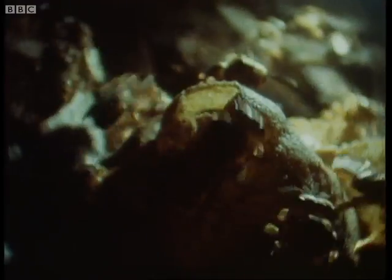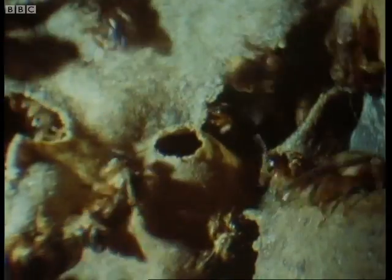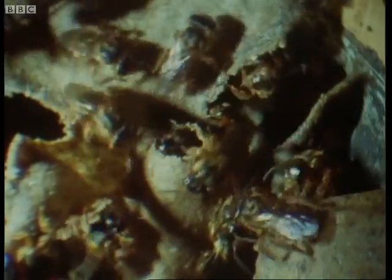In a separate part of the nest, there are special pots for storing honey. This is why they must use wax — paper cells couldn't hold liquid. They will be filled to the brim, for their contents are the reserves for times when there's little or no food to be found outside.